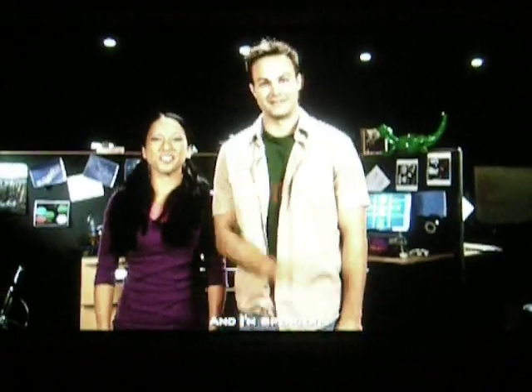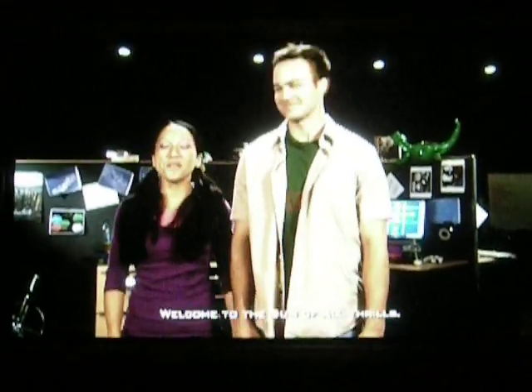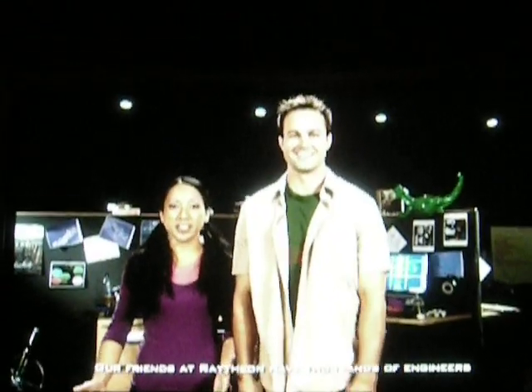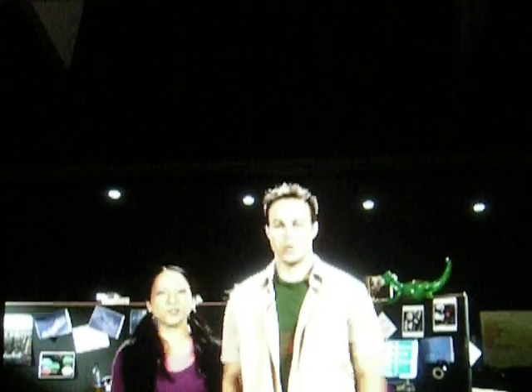Hi, I'm Grace. And I'm Spencer. Welcome to the Sum of All Thrills, part of Raytheon's commitment to help inspire a new generation of technologists and innovators. We're here to show you how engineers use math and science to create some really amazing things. And then you'll get a chance to create some engineering magic of your own. Our friends at Raytheon have thousands of engineers who innovate exciting ideas every day because that's what engineers do.